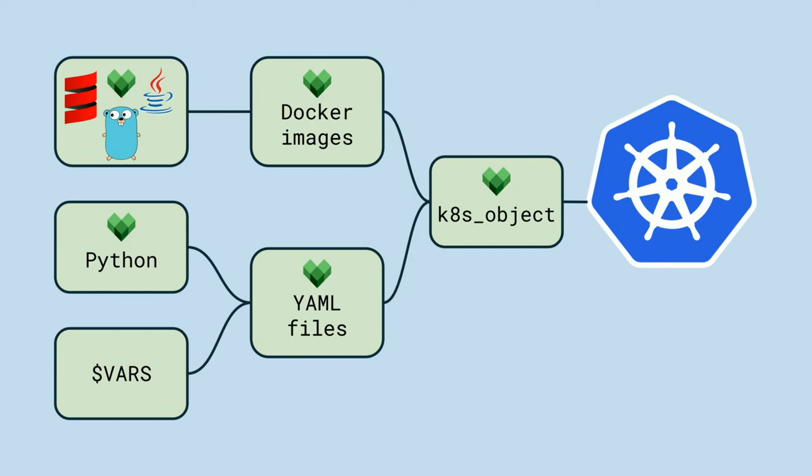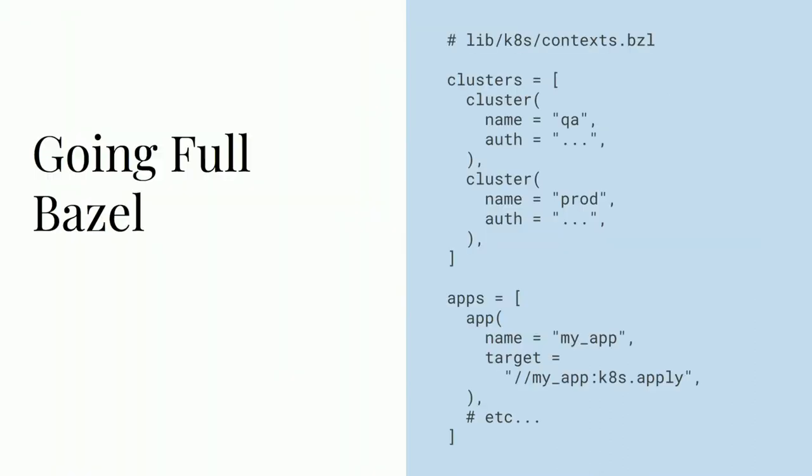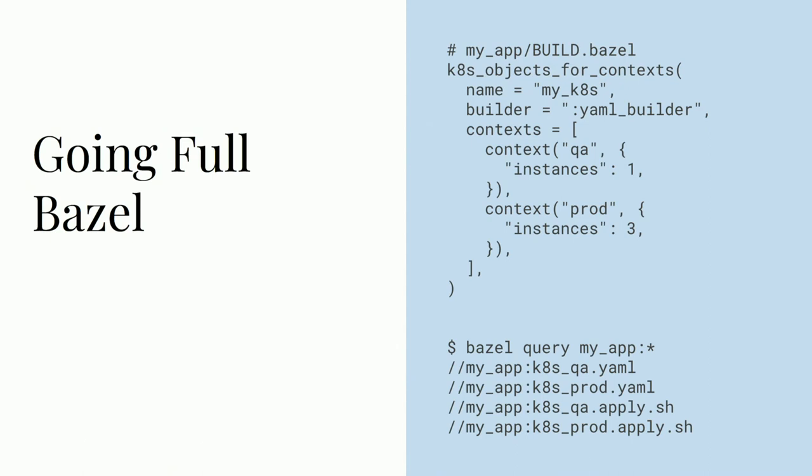Our Bazel build now understands the environments we deploy to, including which apps are deployed where and what configuration they need for each specific environment. We call these configurations "deployment contexts." They remove the need for environment variables and enable us to have a single deploy command for each environment. We have Bazel feed that context into our existing Python, generating the correct YAML for each environment with no other inputs required. We implemented this by taking all the configuration that had been passed as environment variables and rewriting it as Starlark constants — statically defining each of our applications, each of our environments, and how each application should be configured for that environment.